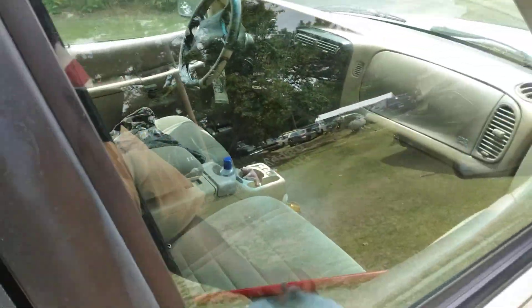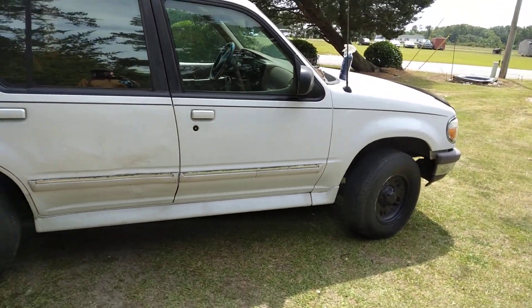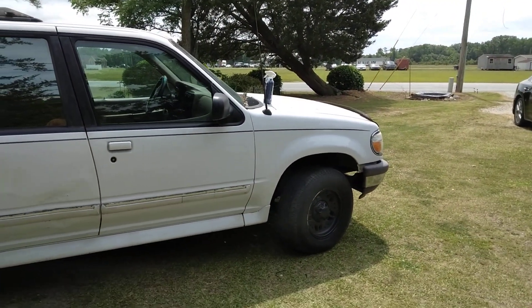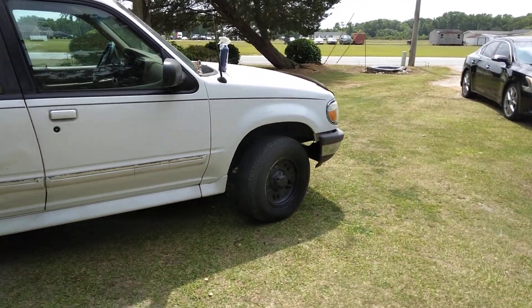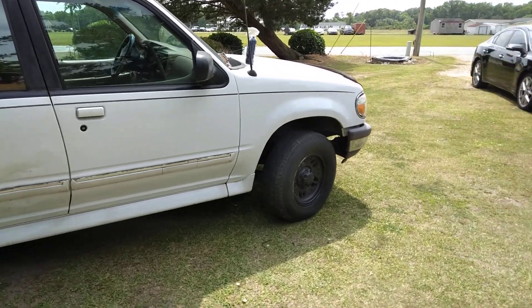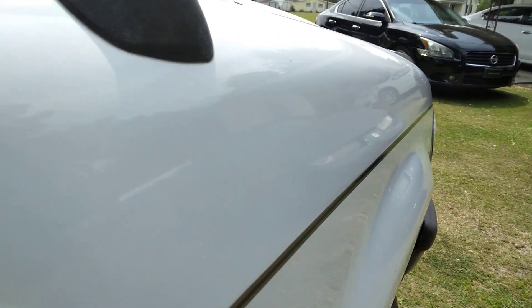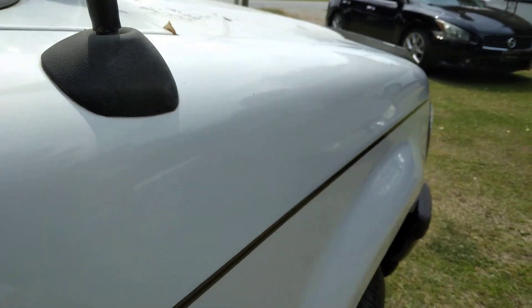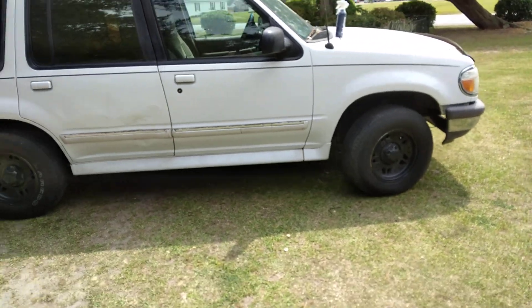This truck stays clean on the inside — it's like new, the interior is like new. Y'all can see the gloss now; we're gonna work on those tires next. Look at the gloss on that bad boy from this stuff — the slickness! Hit that subscribe button. Next time, peace.